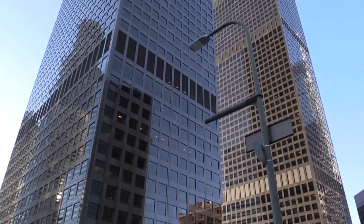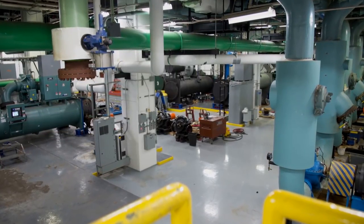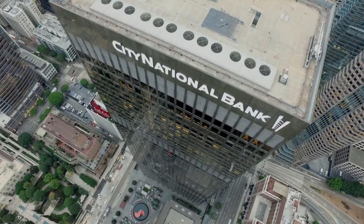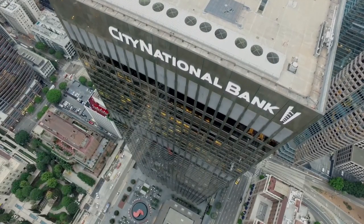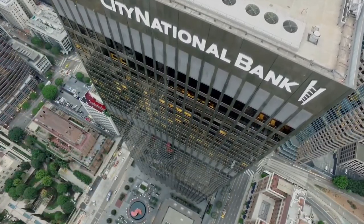We've completed lighting retrofits, variable frequency drives on air handlers, on pumps, on our chillers. So those things we've already completed, and then with this recent utility increase, we started branching out and looking at other projects that traditionally we just haven't done over the years.